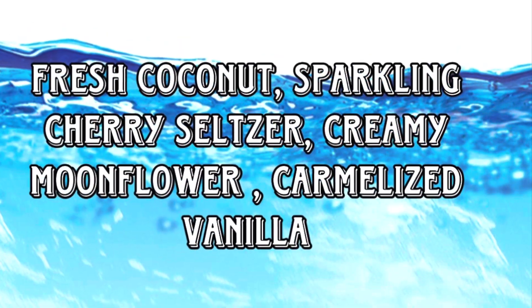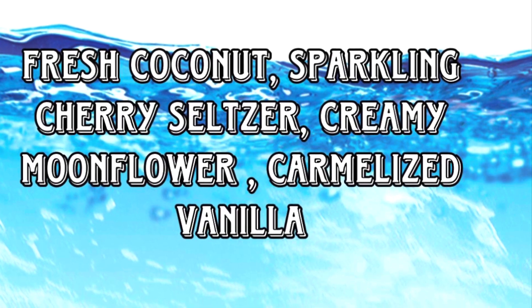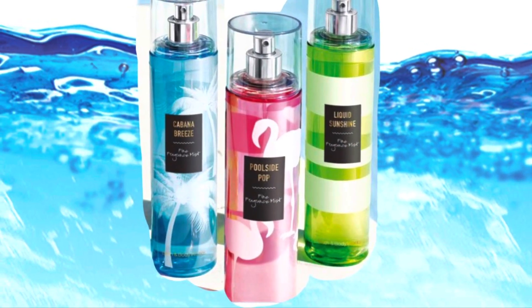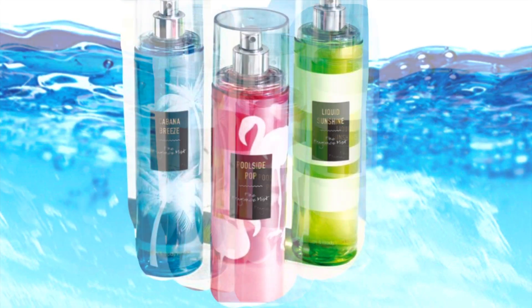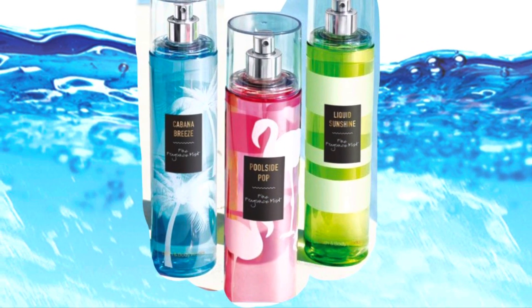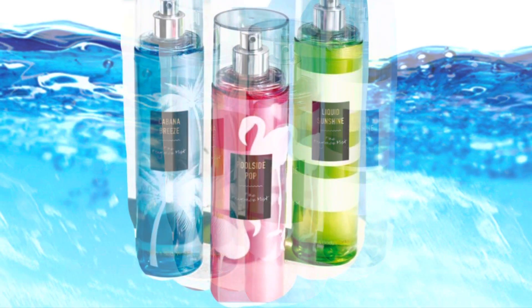I wonder if there are just going to be three in this collection. Bath and Body Works usually has four, but sometimes they do just have three. All of these remind me of an older collection that came out several years ago — it had Cabana Breeze, Poolside Pop, and Liquid Sunshine. The reason it reminds me of it is because of Cabana Breeze and now there's Poolside Cabana, and the older one had Poolside Pop too. Two of the names overlap, so it gave me a flashback. I kind of want to try Poolside Pop again even though it's not around anymore.